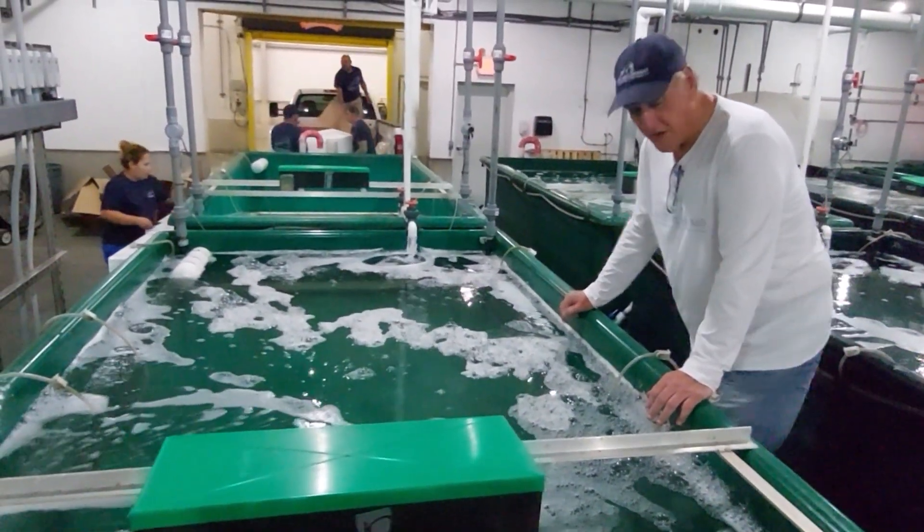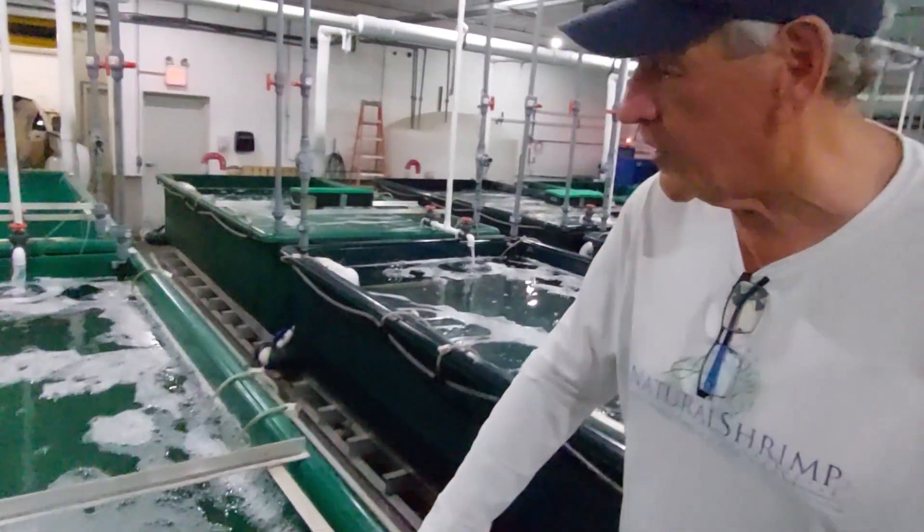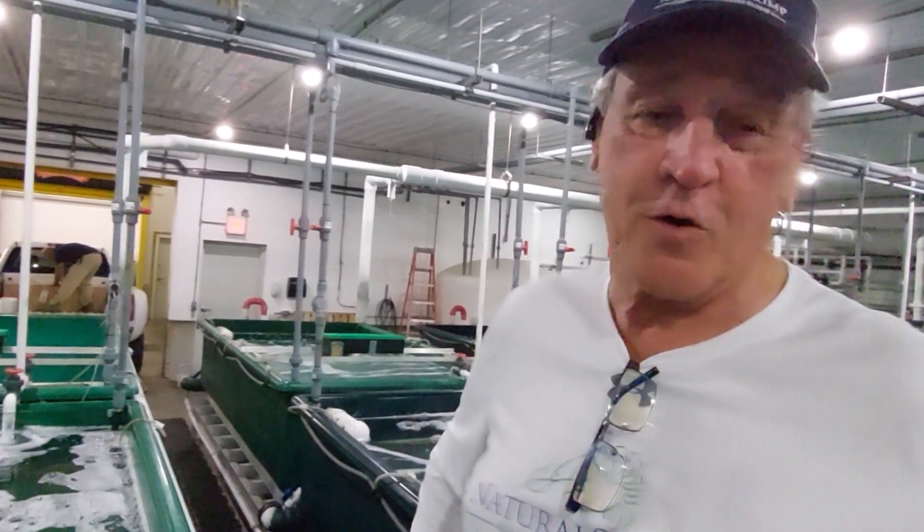How's it looking, Gerald? Great. The tanks are ready. They're going to be able to be in here in about another hour. They'll be ready to be in their new tank, their new home for a while.